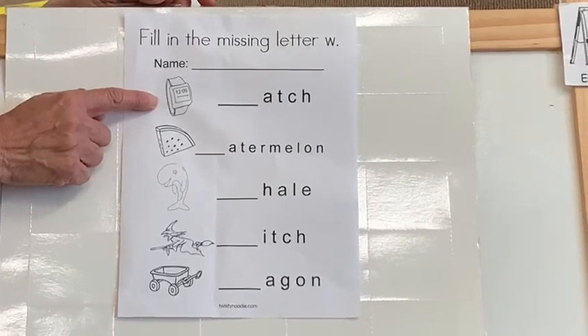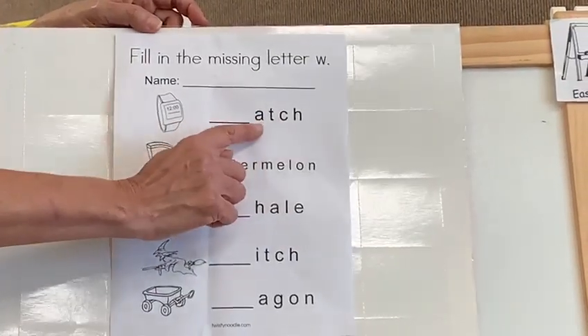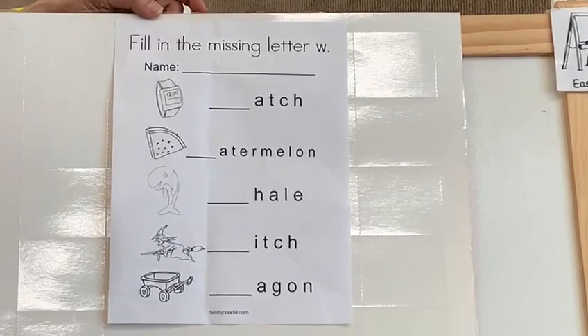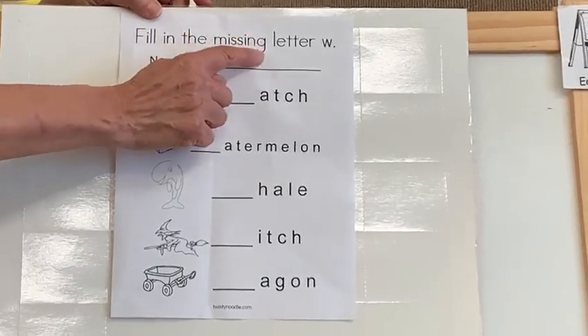Watch. Very good. Did you see the letter W over there in the line? No. We see A, T, C, H. What letter do we need to put? W. Very good. And remember to write your name and your last name.